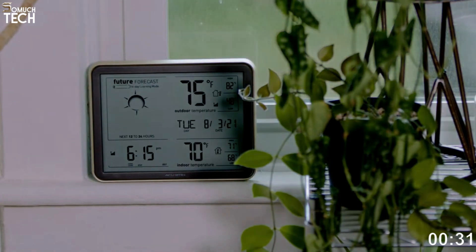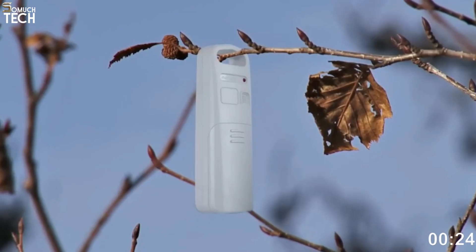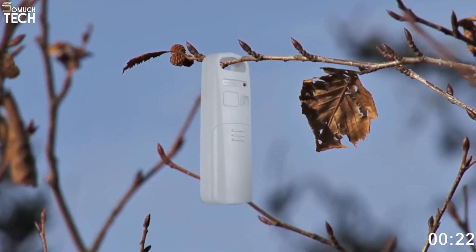You can view the current temperature both outside and inside in real time. Additionally, after a 14-day learning period during which it adjusts to your area, the system can begin to anticipate future weather by sensing pressure changes.